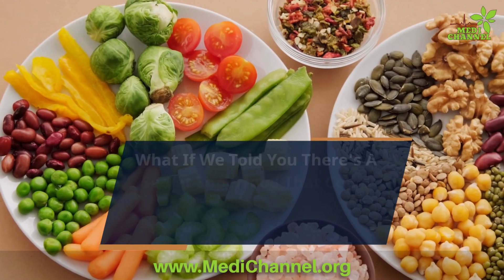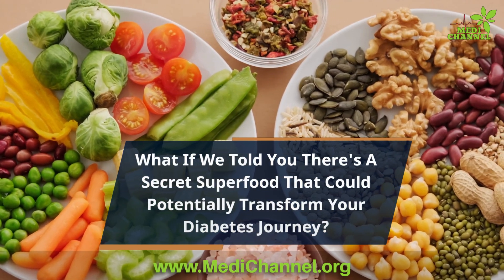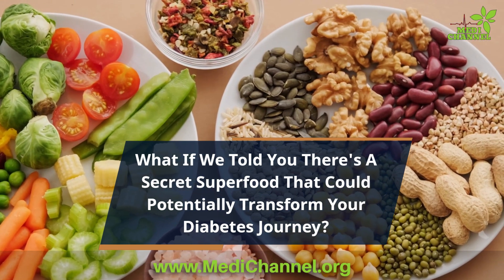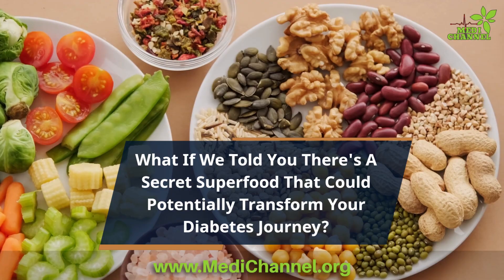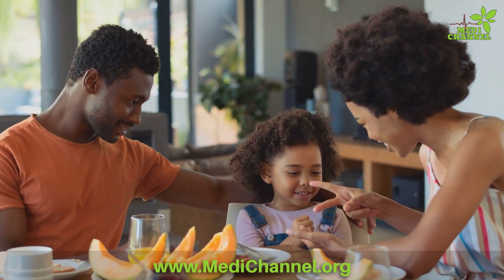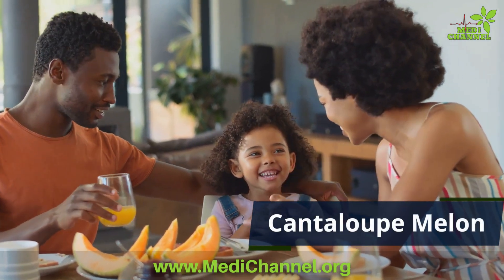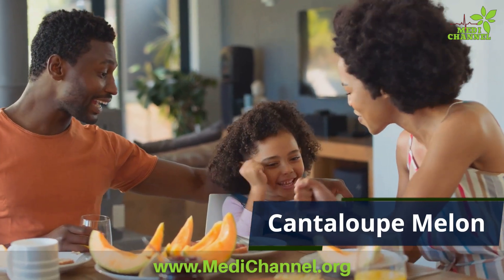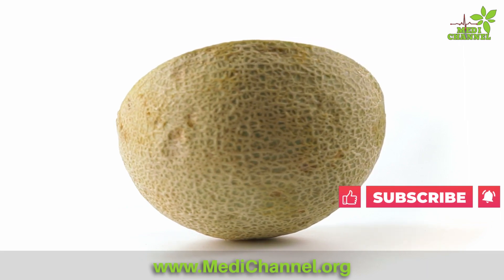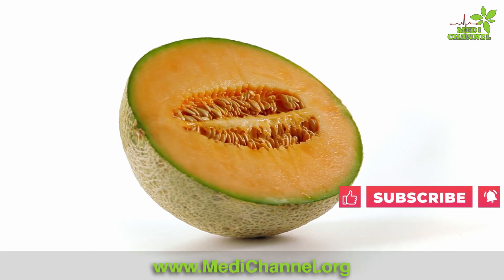In a world where managing diabetes can be a daily challenge, what if we told you there's a secret superfood that could potentially transform your journey? Welcome to MediChannel, where today we're unveiling a hidden gem in the realm of diabetes management: cantaloupe melon. Join us as we explore the remarkable properties of this juicy fruit and its impact on diabetes — so let's dive right in.